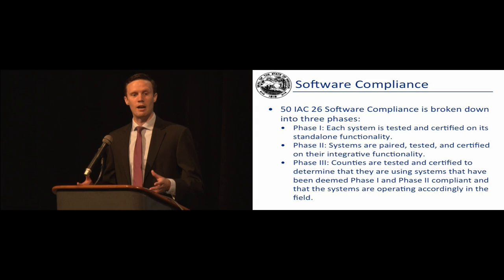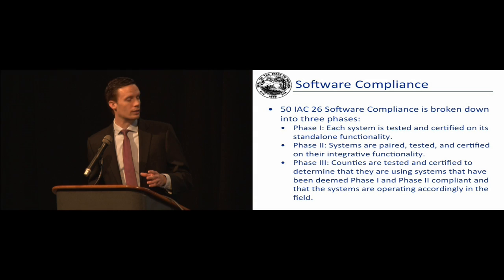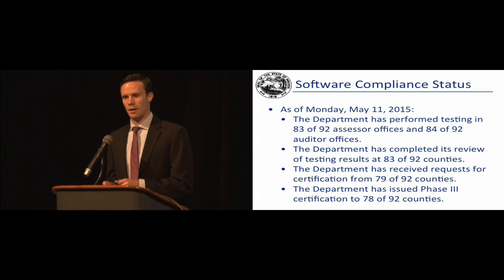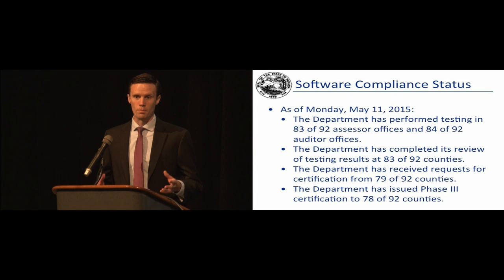Right now we're on the tail end of the current five-year cycle. The previous administrative code was 50-IAC-23, which was the first round of software compliance. Software compliance is broken into three distinct phases. Phase one focused exclusively on the vendors themselves — testing their standalone functionality, the ability to do basic things you'd expect a sales disclosure system, CAMA system, or tax and billing system to do. That occurred mostly in 2014, starting in 2013. It was comprehensive and difficult, but we got through it well with all our vendors.